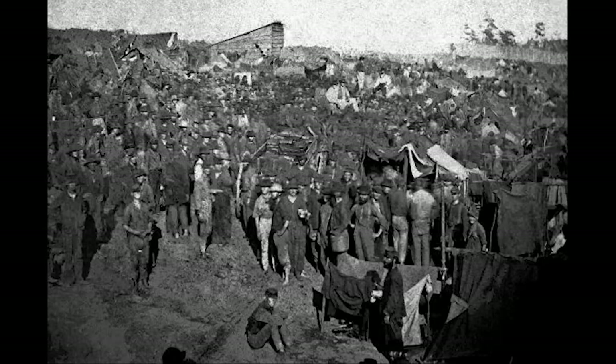The prison opened in February 1864 before it was completed, originally covering about 16 and a half acres. In June of that same year it was enlarged to 26 and a half acres. Originally designed to house 10,000 Union prisoners, by August 1864 — just seven months after receiving its first 500 prisoners — Camp Sumter already had 33,000, three times its capacity. By April 1865 it housed 45,000 troops, and with a mortality rate of 13,000 men it has been deemed the deadliest POW camp in U.S. history. You can't talk about Camp Sumter without looking at its commander, Captain Henry Wirtz.